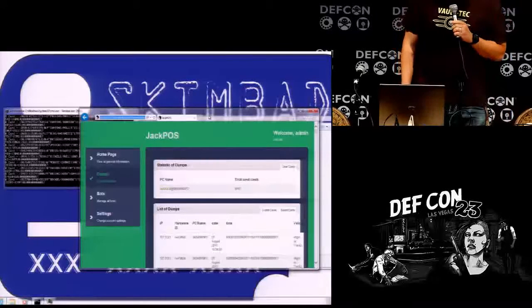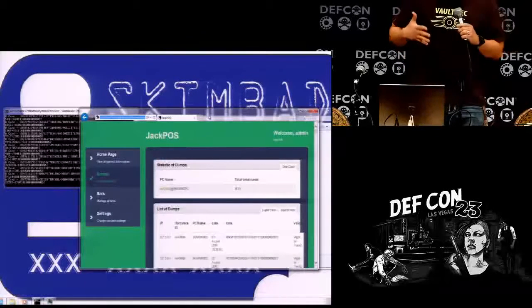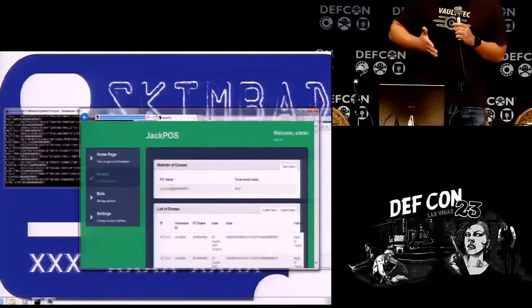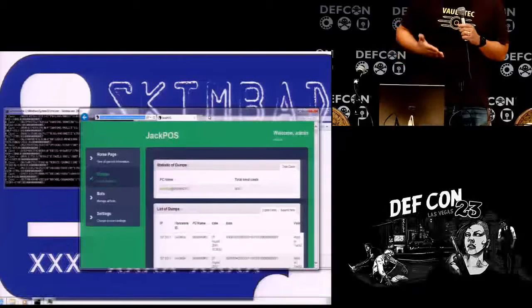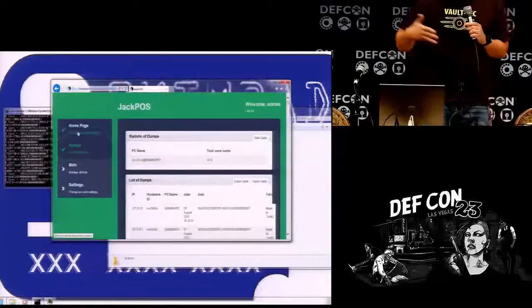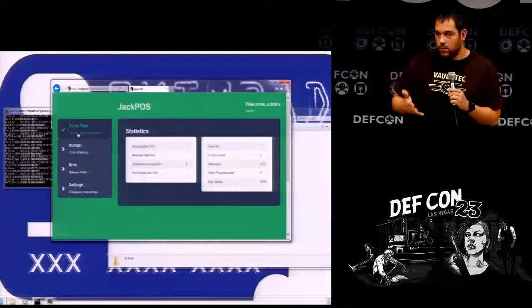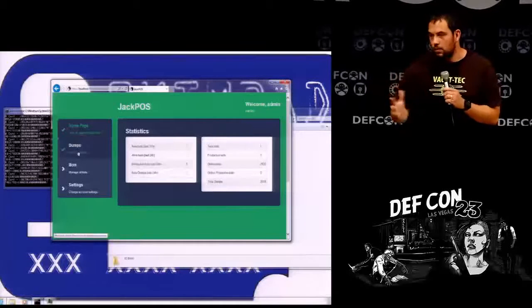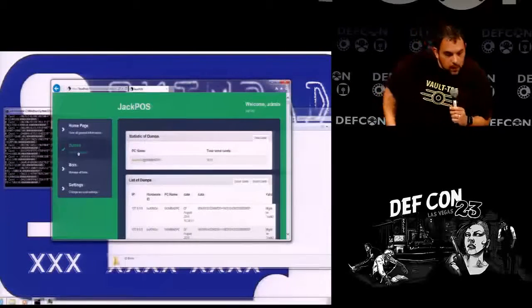I actually slowed it down — it normally injects 500 cards per second into memory, basically feeding the malware fake credit card numbers. The actual POS does not normally have the malicious data destination on the same system — this is just for demonstration purposes. All the stolen credit card information would be sent by POST requests from the point of sale system to a server. Looks like we have 3,100 track data records already.